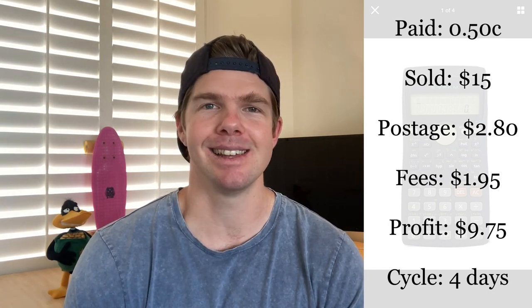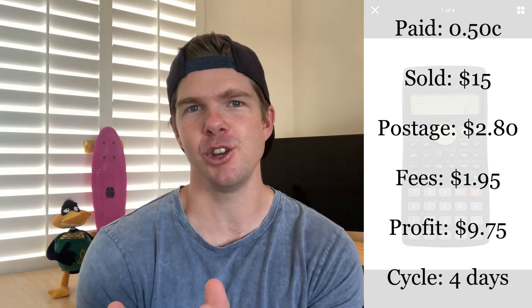I just had to put this one into the episode because it is such a quick win and something everybody in the reselling world should be doing — the scientific calculator, picked up in the op shop for just 50 cents. When you find scientific calculators, they have different models but they all go on to sell for pretty good resale value. I listed it on eBay for $15. Take out $2.80 postage and $1.95 fees — I made $9.75. Off a 50-cent investment, they make a pretty good profit margin and sell in about four days. Don't pass on the scientific calculators.